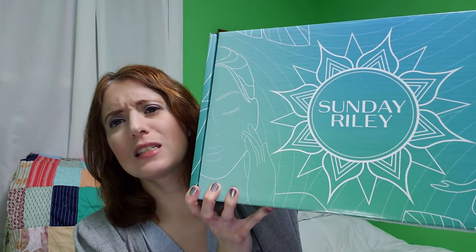Hi, welcome to my channel. Today we're going to be unboxing the Sunday Riley December 2018 subscription box.